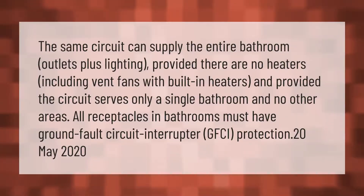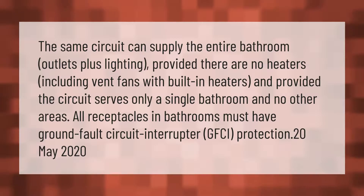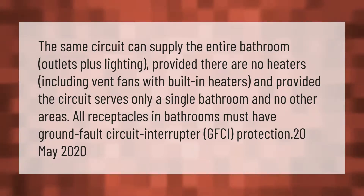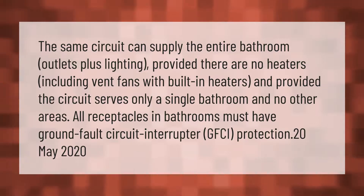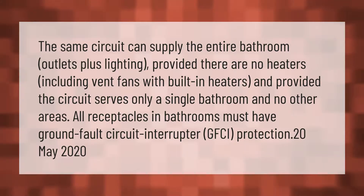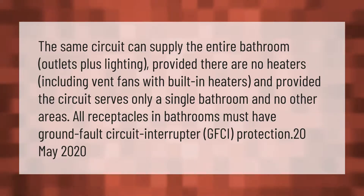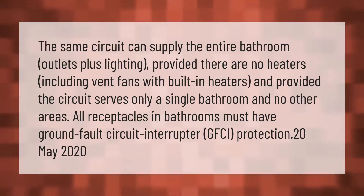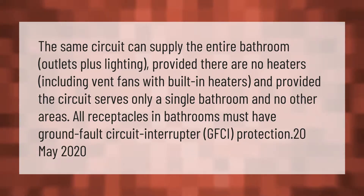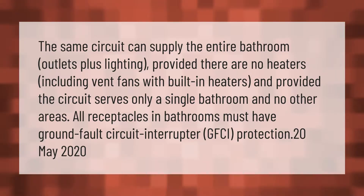The same circuit can supply the entire bathroom outlets plus lighting, provided there are no heaters — including vent fans with built-in heaters — and provided the circuit serves only a single bathroom and no other areas. All receptacles in bathrooms must have ground fault circuit interrupter (GFCI) protection.